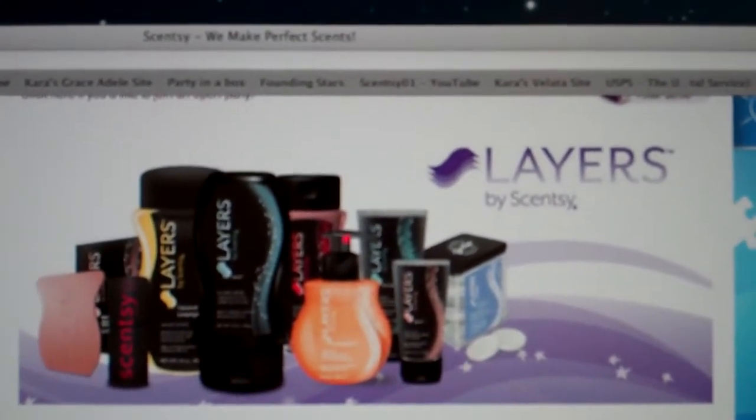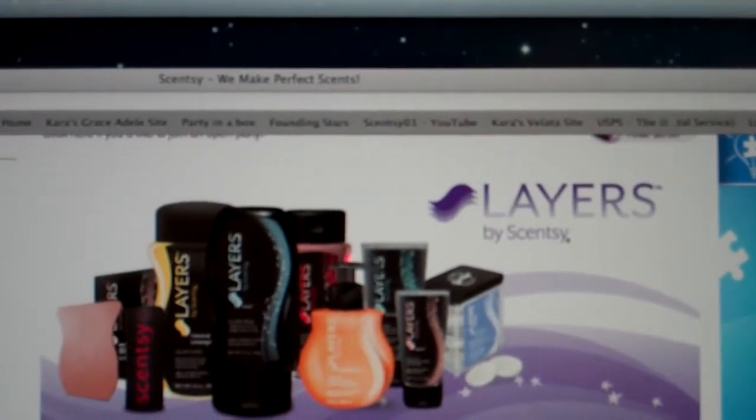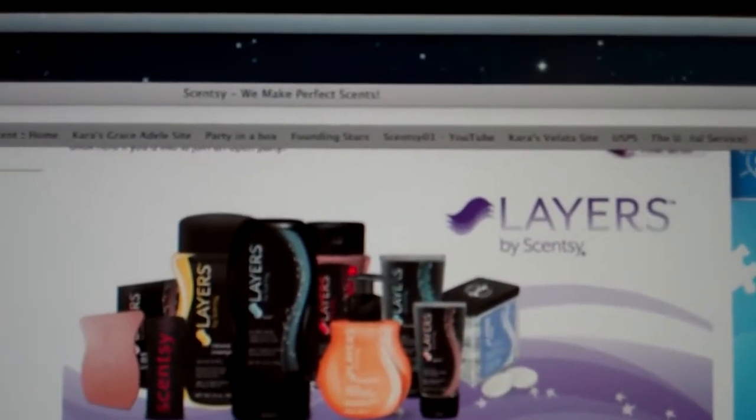Welcome to Troy and Kara Egan's YouTube channel. Today we're reviewing some of the new products in the Layers line. Not only do they have a lip balm with some protection in it, but they also have a sunscreen and lotion.